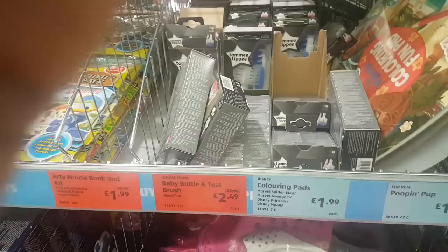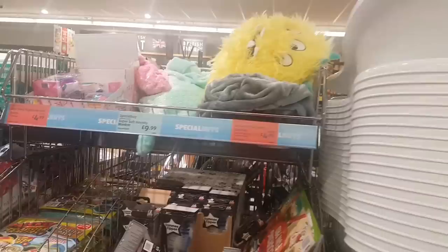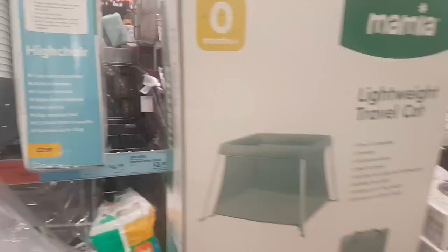Over there you have a baby bottle and teat brush for £2.49. There's a super soft novelty blanket and a baby bath for £12.99 — it looks absolutely massive. They also have a lightweight travel pot, and a high chair for £16.99 reduced from £19.99.